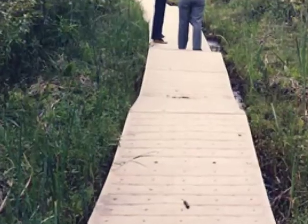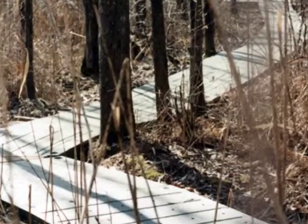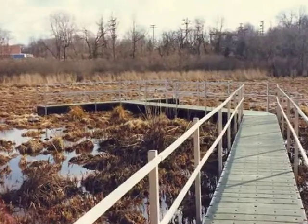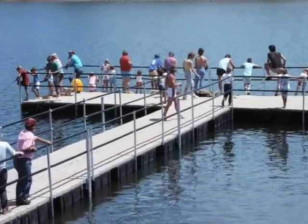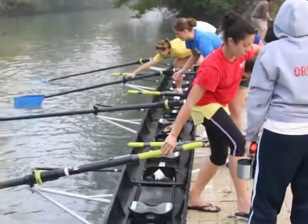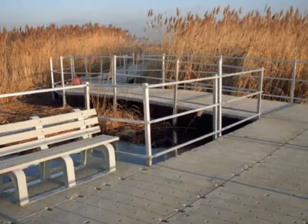SuperDeck is a superior dock and trail system that is durable, modular, and easy to install. SuperDeck's patented, one-of-a-kind system provides a firm, comfortable surface in any design for all outdoor access needs, including nature trails, swim platforms, docks, floating trails, fishing piers, boat launches, building floatation, and much more.